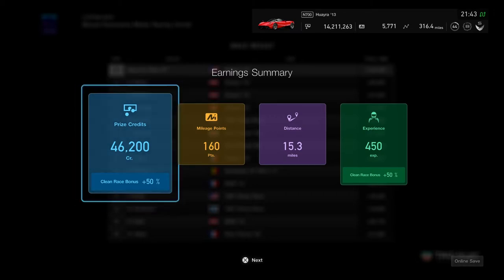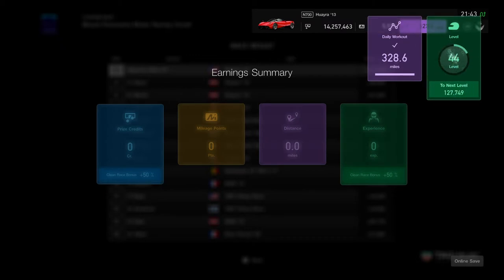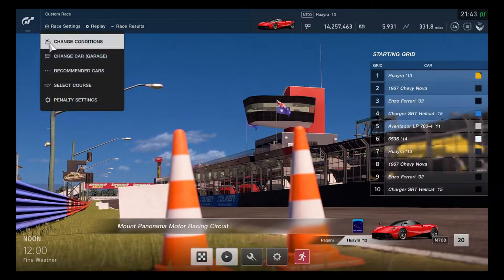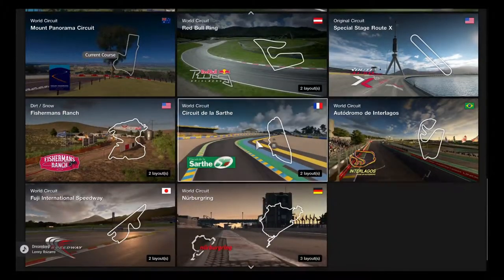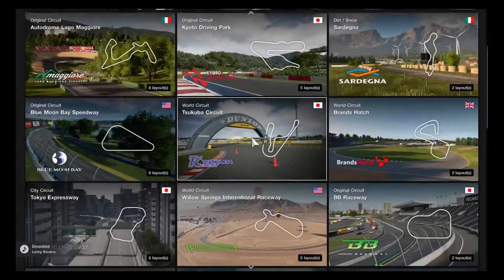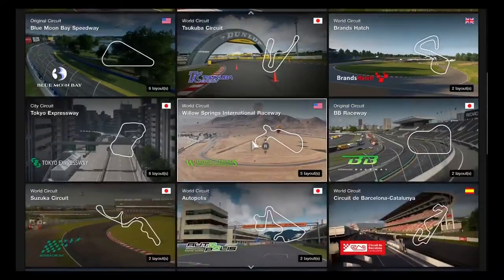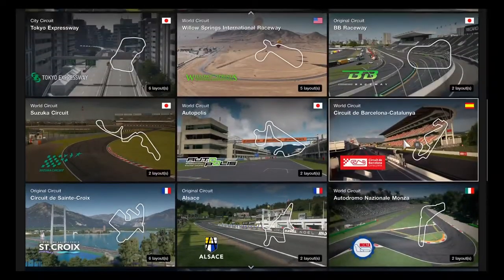This is a pretty good race for having a clean race bonus — quite successfully done. Going in to take one more race. Maybe let's check each certain track to go for it, and choose which one of the tracks to go for.